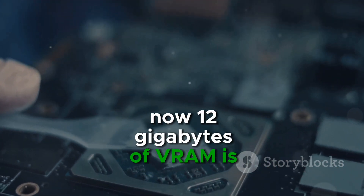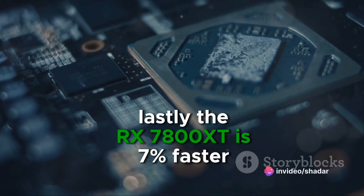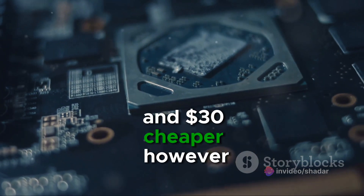Now, 12GB of VRAM is enough for 1440p, but in the future it could not be enough. Lastly, the RX 7800 XT is 7% faster than the RTX 4070 and $30 cheaper.